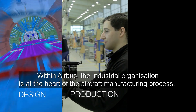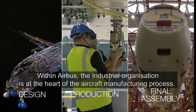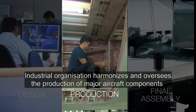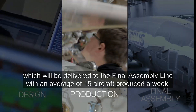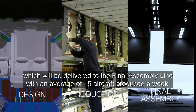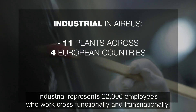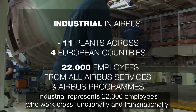Within Airbus, the Industrial Organisation is at the heart of the aircraft manufacturing process. Once the concept and industrial design of a new programme are complete, Industrial Organisation harmonises and oversees the production of major aircraft components, which will be delivered to the final assembly line with an average of 15 aircraft produced a week. With 11 plants across 4 European countries, Industrial represents 22,000 employees who work cross-functionally and trans-nationally.